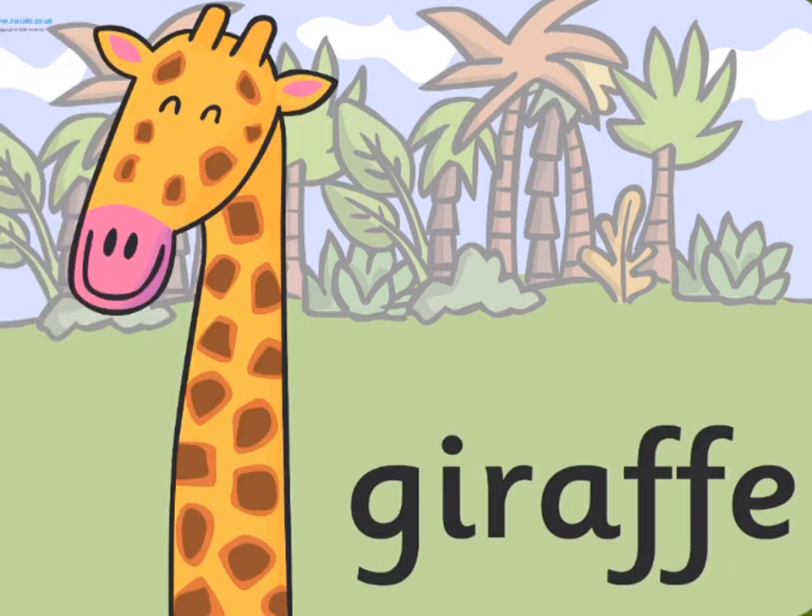Giraffes. Giraffes are the tallest mammal on earth. Their legs are taller than many humans, about 6 feet.